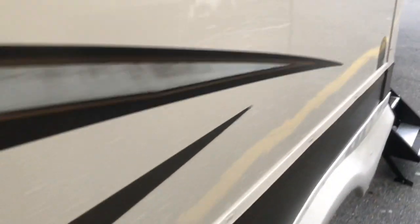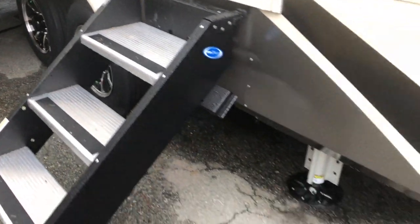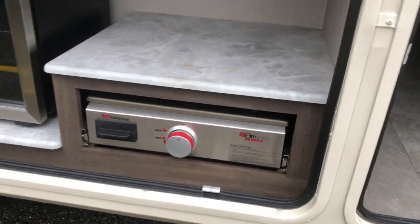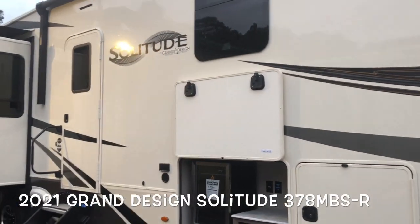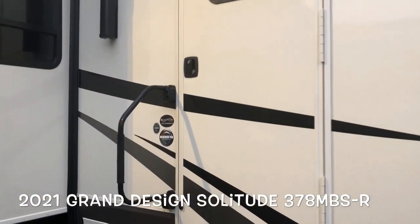Moving around to the door side — awning on your patio side slide out, outside speakers. Entry steps fold right up into the camper, nice and clean. That 6-point auto leveling. In your compartment you've got a griddle and a nice little refrigerator, TV hookups, and the other side of your pass-through storage. Central vac hookup, battery disconnect, nice clean storage, magnetic latches, and your other 30-pound bottle. Brand new 2021 Grand Design Solitude 378 MBS Residential.